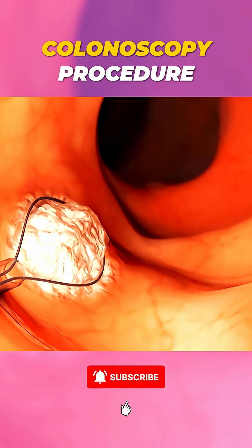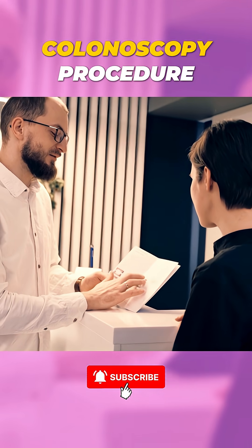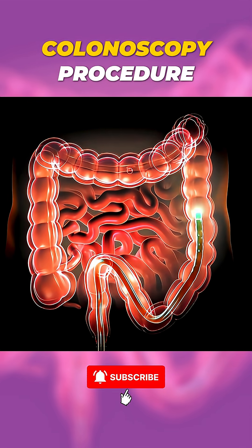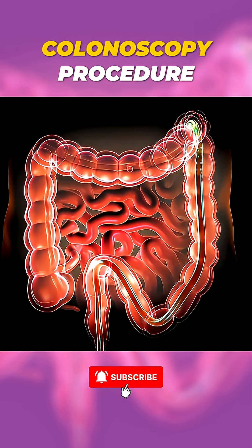The process typically takes 30 to 45 minutes, and after a brief recovery period, you can head home. Colonoscopy is one of the most effective tools for detecting colon problems early, and even preventing colon cancer.